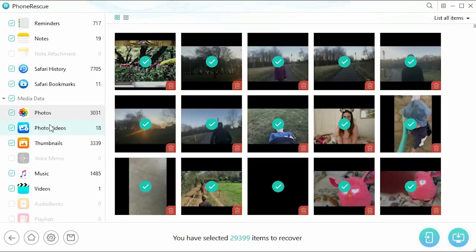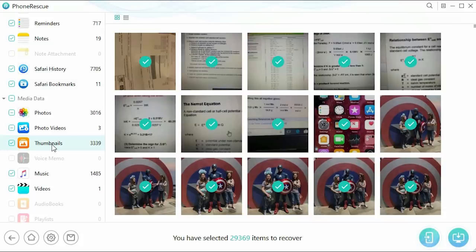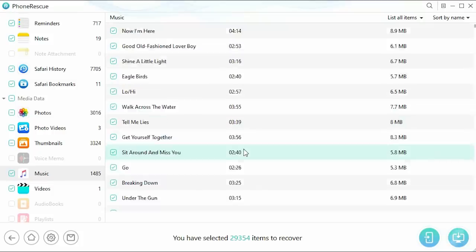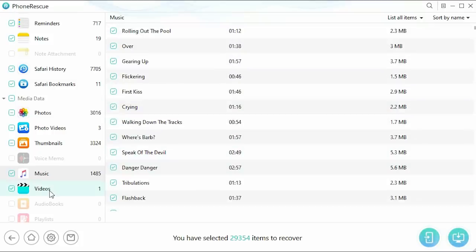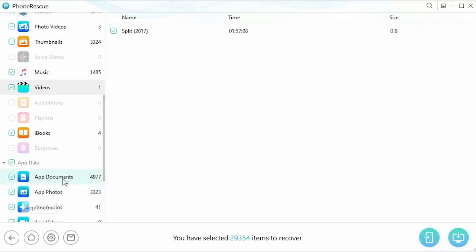The software can even fix any iOS system errors like black screens, being stuck on the Apple logo, and so much more — without losing your data. If your iPhone crashes, PhoneRescue's no data loss technology assures you the fastest and most complete scanning and retrieval of each bit of data.